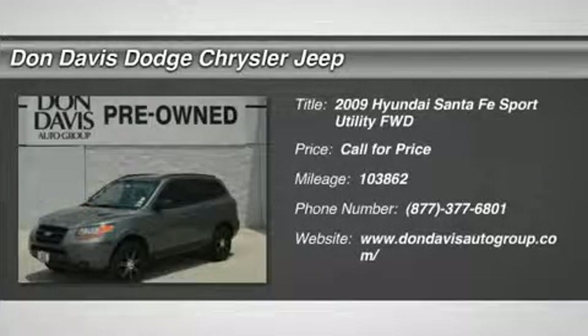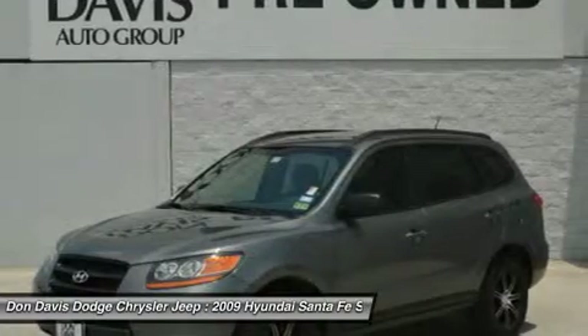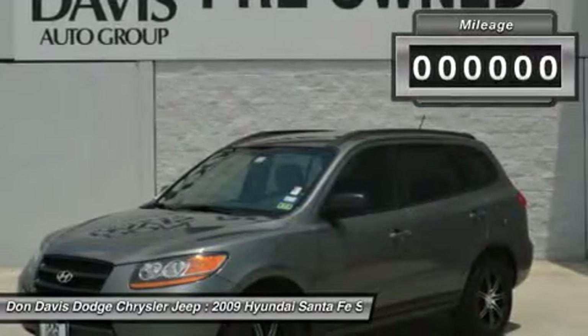The 2009 Hyundai Santa Fe. Style, quality, performance, value. Need we say more?